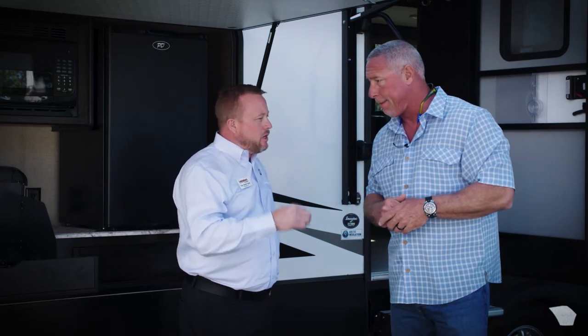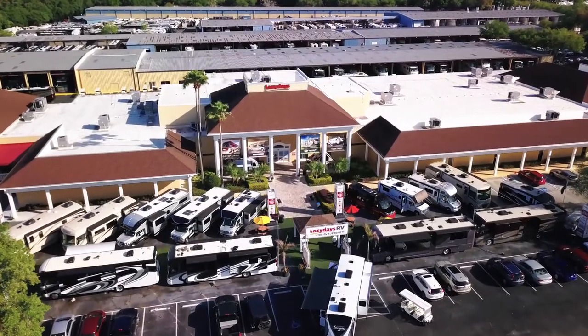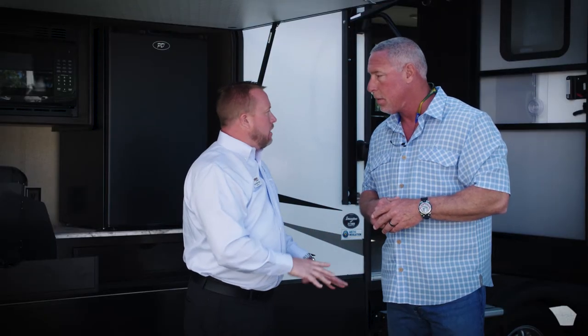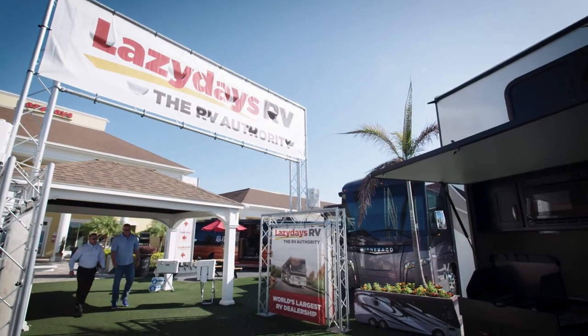It's just not the place where when you buy something, they hand you the keys and say good luck — that's not what we do. It's important for the customer to understand every aspect of a coach: how to use it, how to tow it if it's towed, how to drive it if it's a drivable. It's just what we do here.